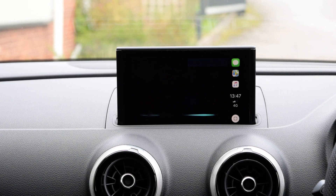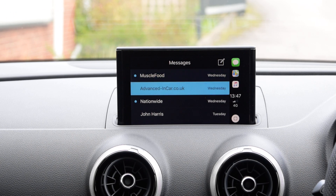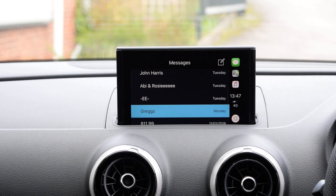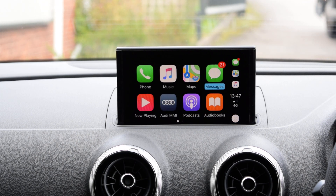Messages — it won't show you on screen what they are, but it will read them aloud to you as and when you get them. That's just to help with distraction whilst driving.